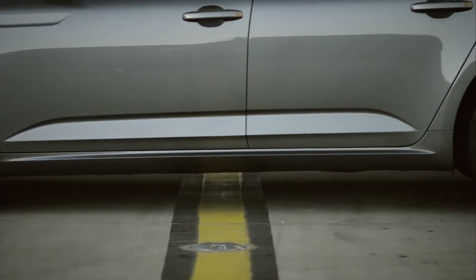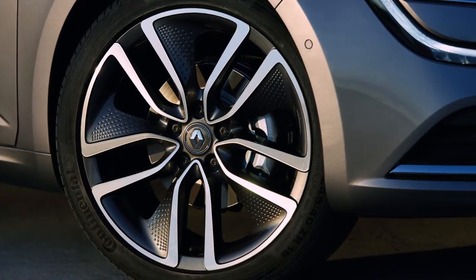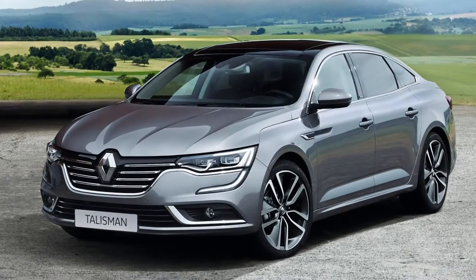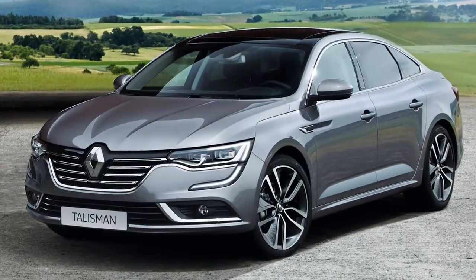The sculpted wheel arches can take 18 and 19 inch rims as standard. The chrome edged windows accentuate the high quality of this elegant saloon. Renault Talisman's assertive front end proudly bears the logo and features that define Renault brand models.